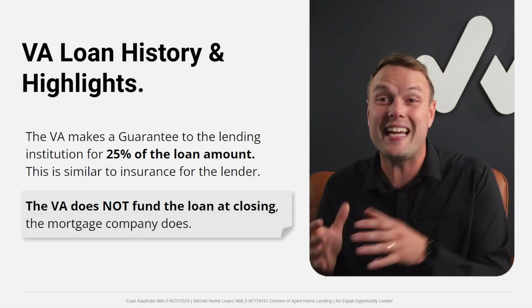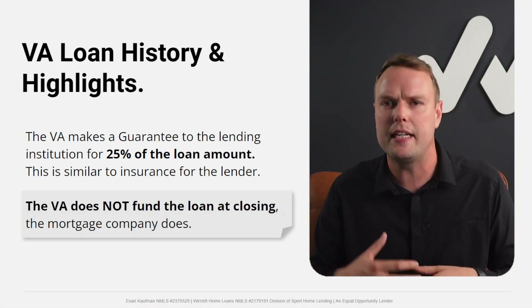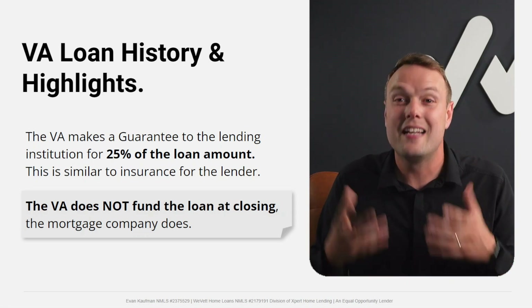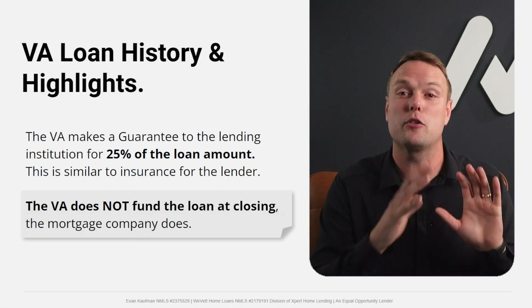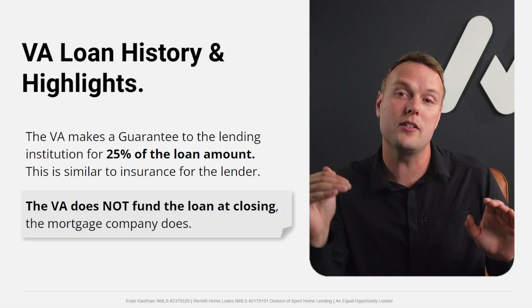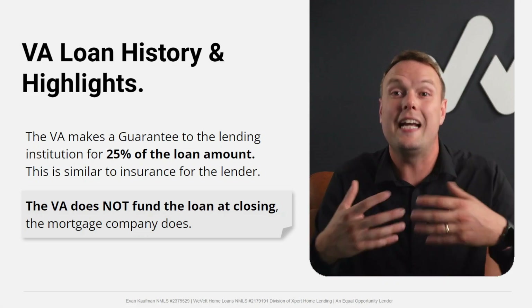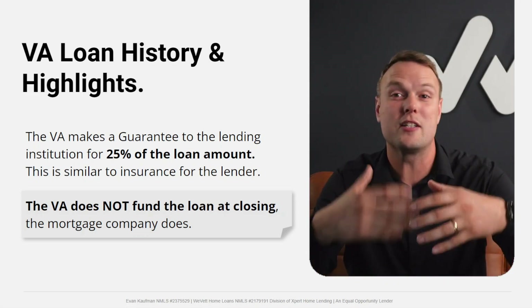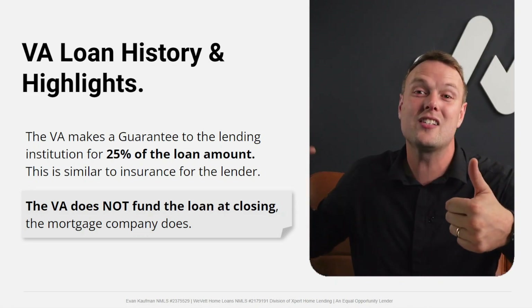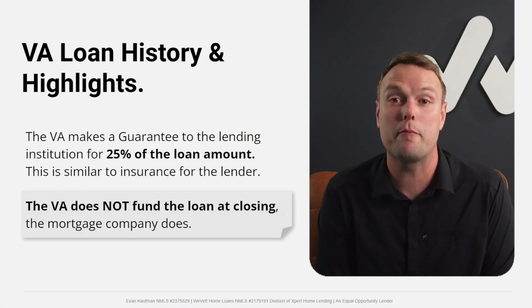Here's a big misconception: the VA doesn't actually fund loans. When people say 'the VA denied me' or 'the VA turned me down,' it's not technically the VA — it's individual lenders. The VA essentially says they'll guarantee up to 25% of the loan, like an insurance policy. So if a veteran defaults, the VA covers up to 25% of any losses. The VA issues that insurance policy to lenders, and lenders are the ones deciding if you get the loan.